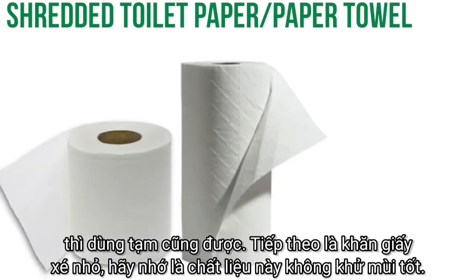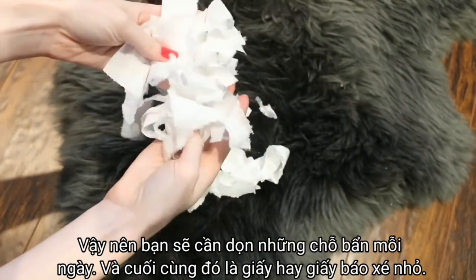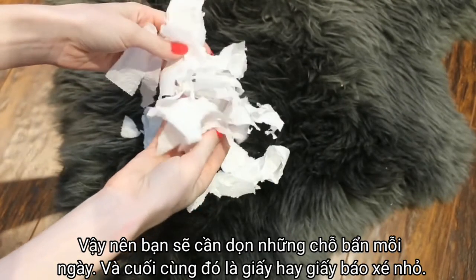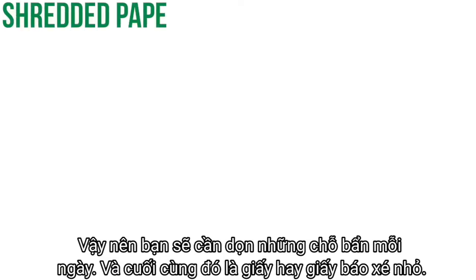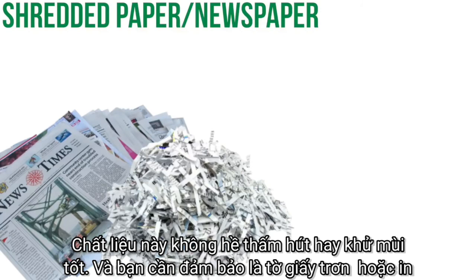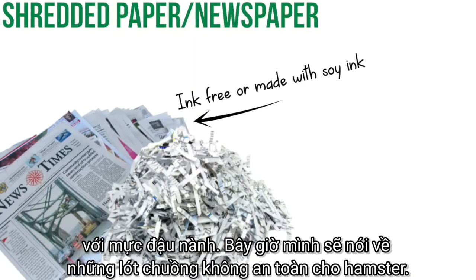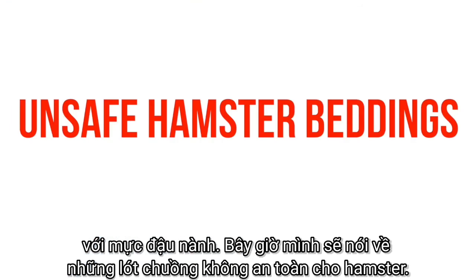Next is shredded toilet paper or paper towel — please note that this material is not good at keeping odor down, so spot cleaning daily will be necessary. The last alternative is shredded paper and shredded newspaper. This material is not very absorbent or good at keeping odors down, and you need to make sure the paper is either plain or has soy-based ink.